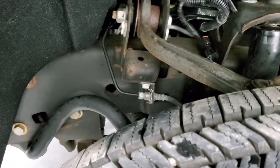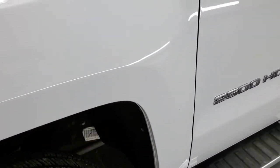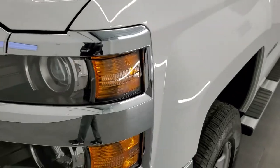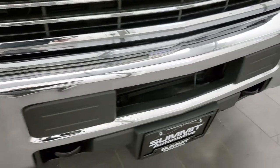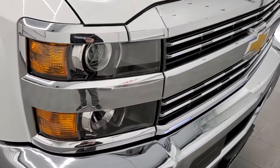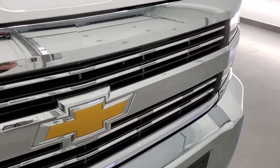Frame and underbody is in excellent shape for being a 2016. Still has a sticker on it from the factory. Front fender is in excellent shape, no dents or dings. Headlight lenses are crystal clear, and that front bumper is absolutely perfect. No dents or dings on that. Those headlight lenses are nice and clear and the grille is in excellent shape.